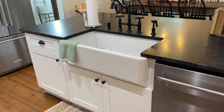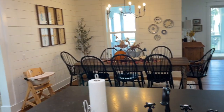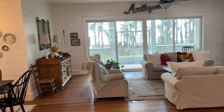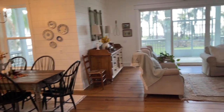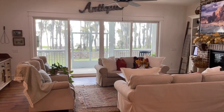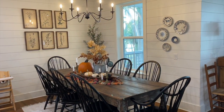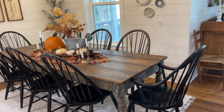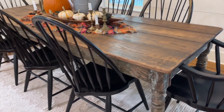Here we have our farm sink — I love that it has nice space to it. Moving this way, as you can tell we have a very open floor plan. The kitchen, dining, and living areas are all open — you can see through to the back of the house as soon as you step inside. We'll head over to the dining room, and here is another Facebook Marketplace find.